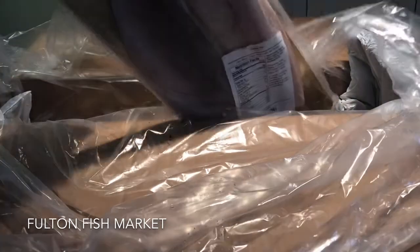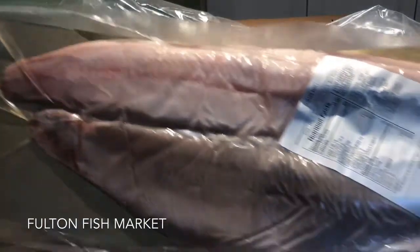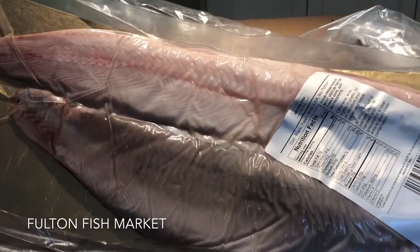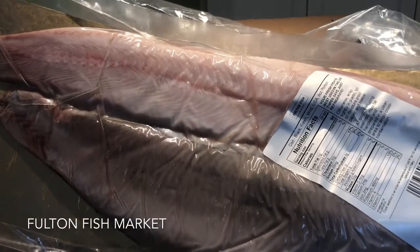And then, oh my gosh, we have this ginormous — I think it's a whole fish — black cod, fresh, wild, huge portion.